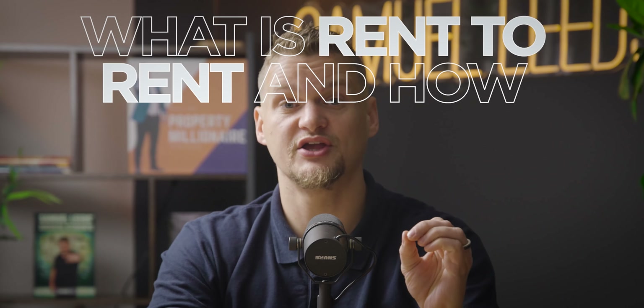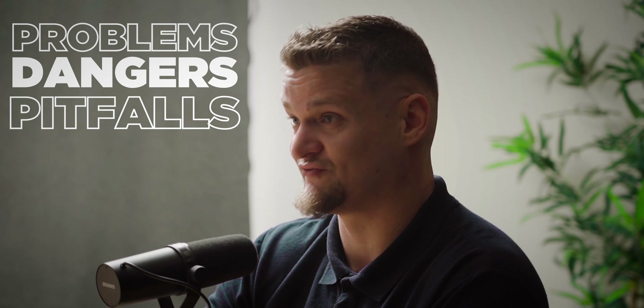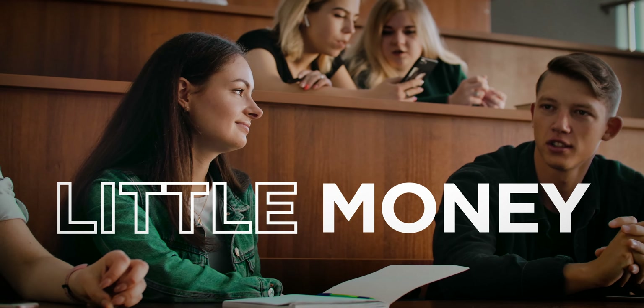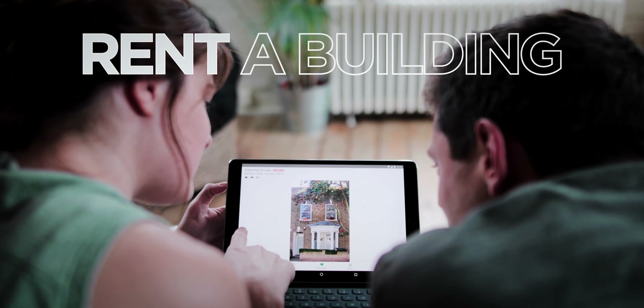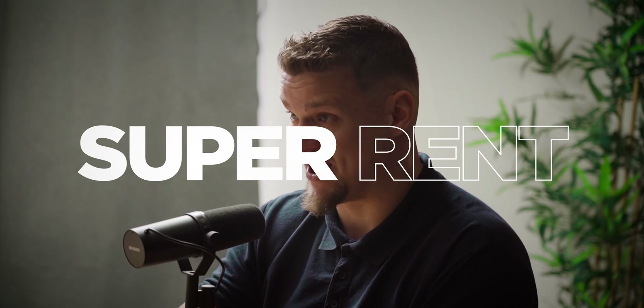What is rent to rent, and how can you be successful starting a rent to rent business from scratch? In this video, I'm going to be sharing the seven steps to being successful in the rent to rent business, but also talking about some of the problems, dangers, and pitfalls of rent to rent so that you don't lose money. Rent to rent is very simply in the name — it's when you rent a property with the agreement to rent it out for a higher amount.